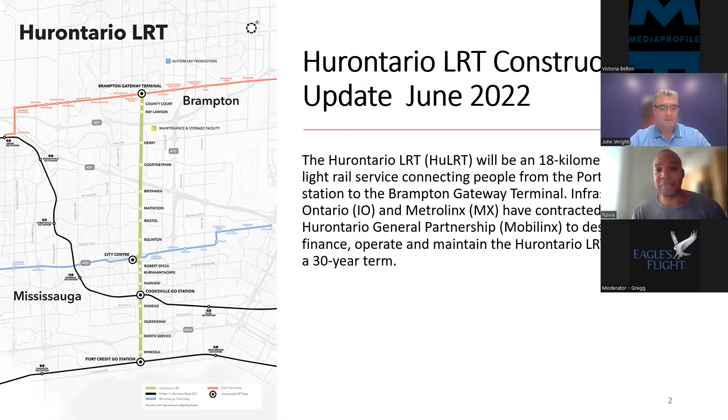The line connects from Port Credit GO Station to the Brampton Gateway Terminal in the north. Infrastructure Ontario and Metrolinx have contracted MobileLynx — the Hurontario Ontario General Partnership — to design, build, finance, operate and maintain the Hurontario Ontario LRT project for a 30-year term.